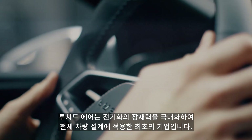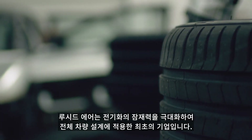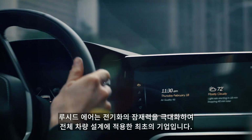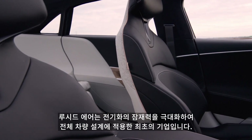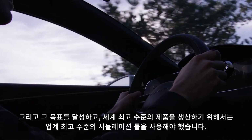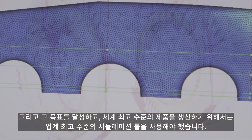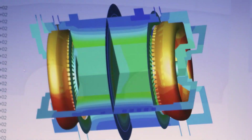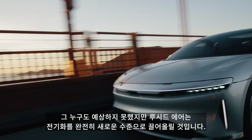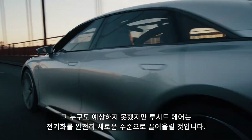The real breakthrough that Lucid Air represents is that it's really the first time that anyone's taken the full potential of electrification and applied that holistically to a complete vehicle design. And to that aim we had to use world-class simulation tools in order to create this world-class product. Lucid Air is going to take electrification to a whole new level. People are not expecting this.